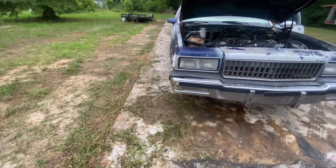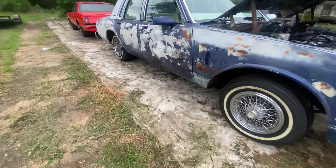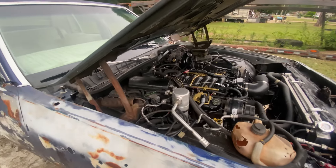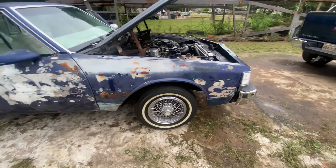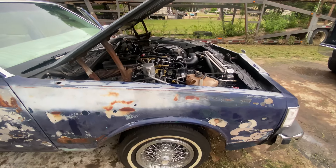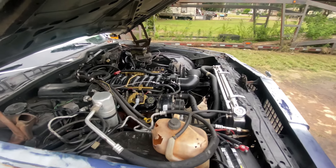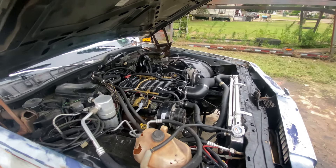So I did wind up putting the transmission in. Test drove it. I ain't gonna lie — it ride good. Shifts out good until it get to fourth. When it get to fourth, it start having a little jerk to it. Other than that, it take out, ride good, all that. But as soon as you get ready to go to overdrive, got like a little jerk.